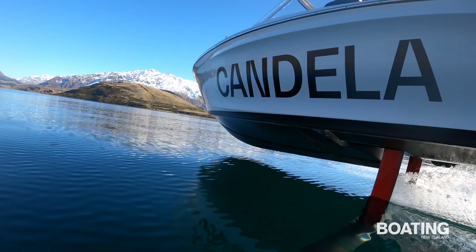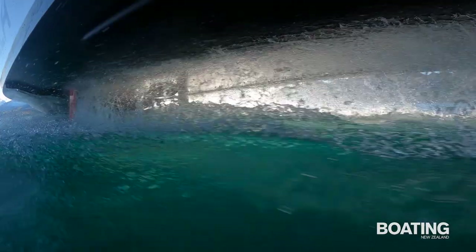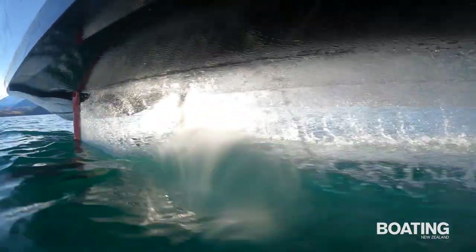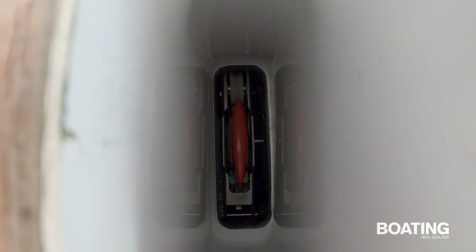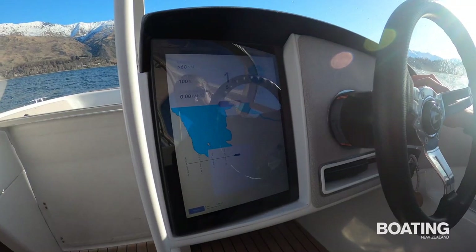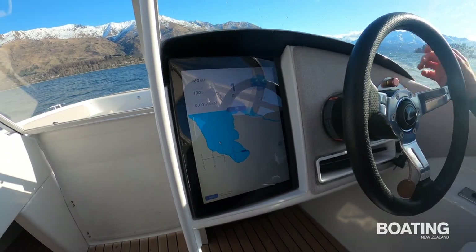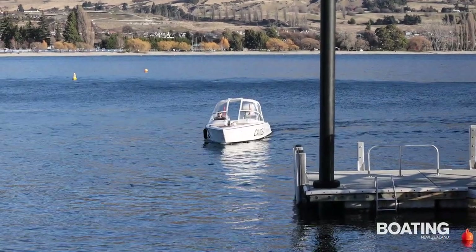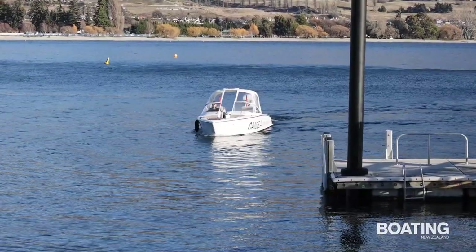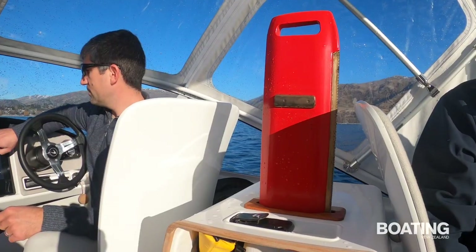In flying mode, the C7 rides on a single transverse foil amidships, plus the outboard T-shaped foil. The main foil is supported by two uprights that pivot slightly forward-aft, and the foil also twists. The main foil and the outboard T-foil are both actively controlled by the computerised hydraulic control system. At displacement speed and for trailering, the transverse foil retracts under the hull, the uprights sliding inboard between the seat backs on either side of the boat.